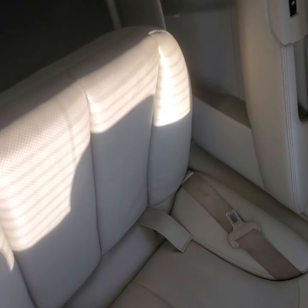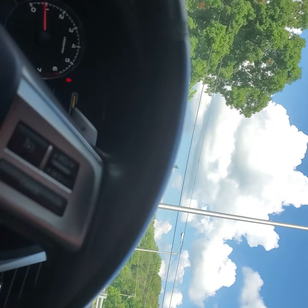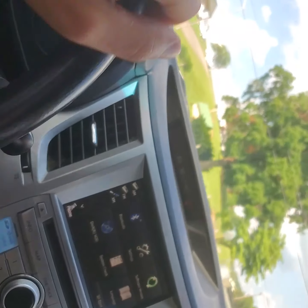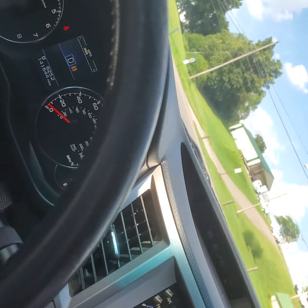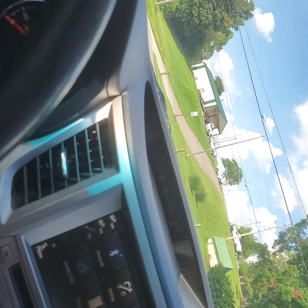The back seat is very spacious. It's very clean. You have a sunroof — you can open it up. Very nice for summertime driving. You can slide that back.